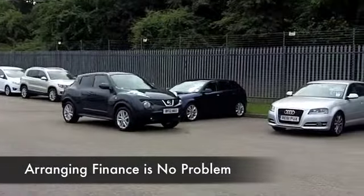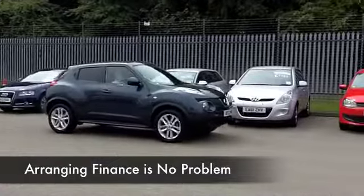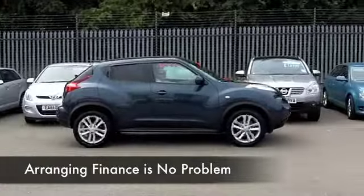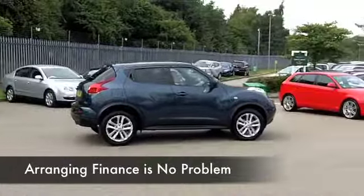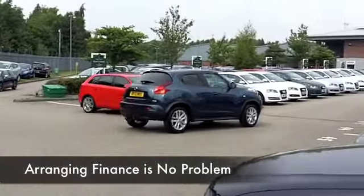The 1.5 diesel is a really great choice because it's a responsive engine, quiet in performance but not thirsty. You're going to get as much as 57 to the gallon combined, and that's not bad by any standards.